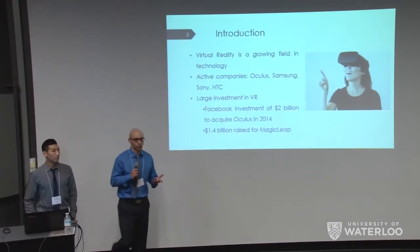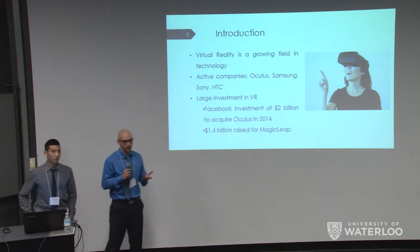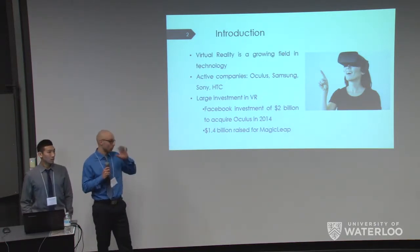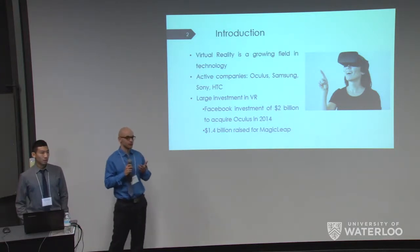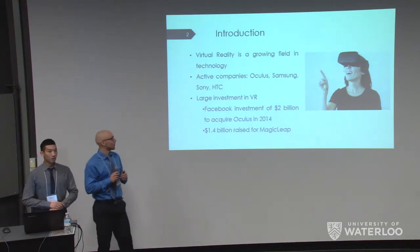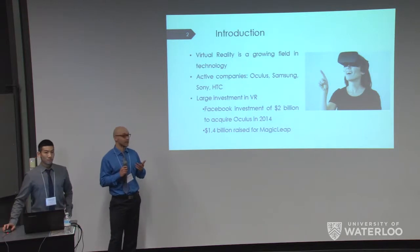To give you an introduction to what virtual reality is: virtual reality is a growing field in technology. It's a headset that you put onto your head with your mobile phone, or for PC it's a built-in headset, and it allows you to experience browsing in a different manner. Some active companies in this field include Oculus, Samsung, Sony, and HTC.